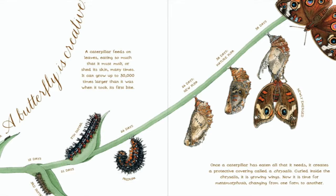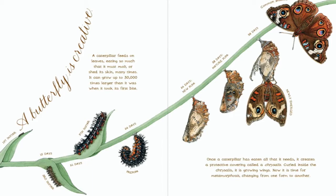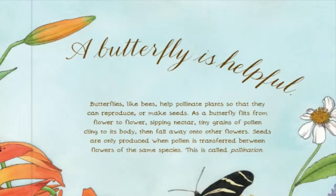A butterfly is creative. A caterpillar feeds on leaves, eating so much that it must molt or shed its skin many times. It can grow up to 30,000 times larger than it was when it took its first bite. Once a caterpillar has eaten all that it needs, it creates a protective covering called a chrysalis. Curled inside the chrysalis, it is growing wings. Now it is time for metamorphosis — changing from one form to another.